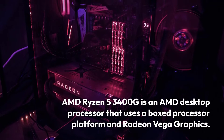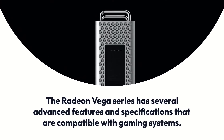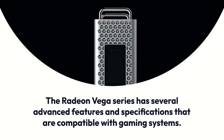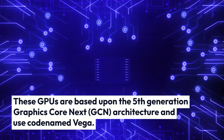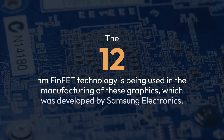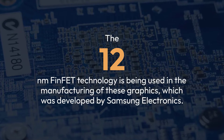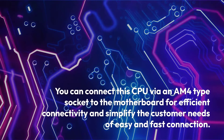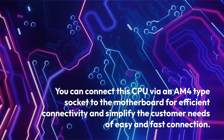The AMD Ryzen 5 3400G is an AMD desktop processor that uses a boxed processor platform and Radeon Vega graphics. The Radeon Vega series has several advanced features and specifications compatible with gaming systems. These GPUs are based upon the 5th-generation Graphics Core Next (GCN) architecture, codenamed Vega. The 12nm FinFET technology, developed by Samsung Electronics, is used in manufacturing these graphics. You can connect this CPU via an AM4 type socket to the motherboard for efficient connectivity.